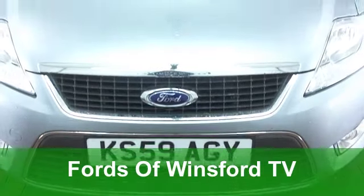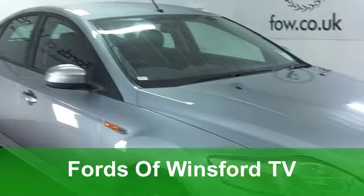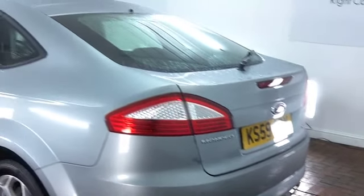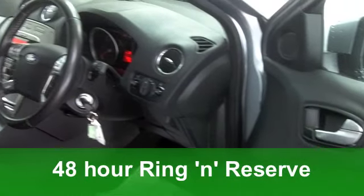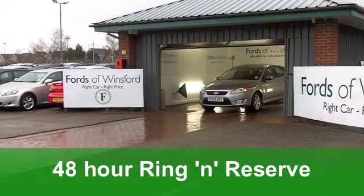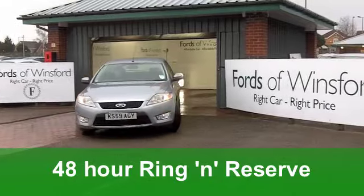You can't go wrong with a Ford Mondeo. It combines executive motoring with the practicality of being a great family car too. This one from 2009 has a powerful 2.0-litre diesel engine under the bonnet. Great performance on offer, but still pretty decent running costs. And this one's got 140 horses packed under that bonnet, so it will shift.